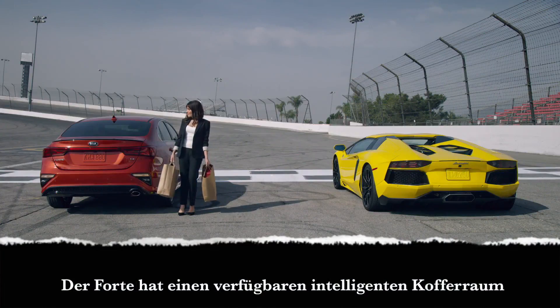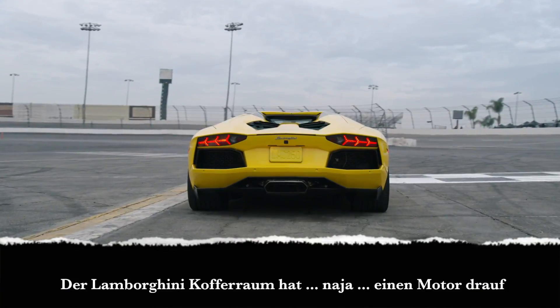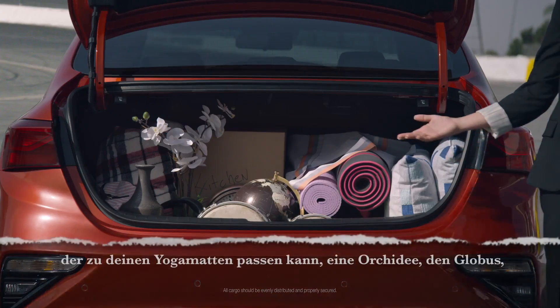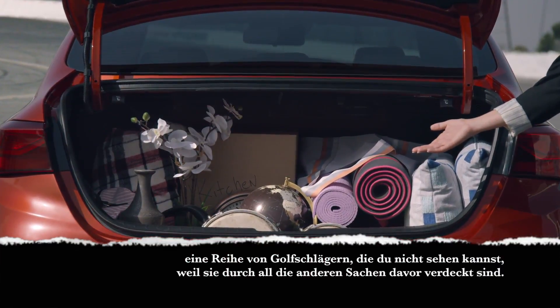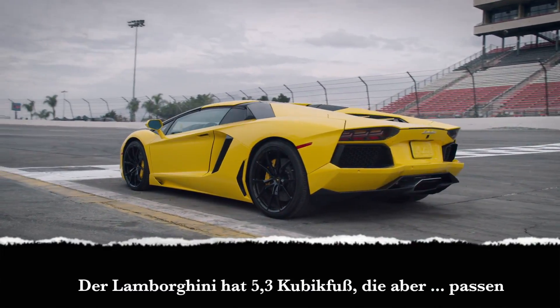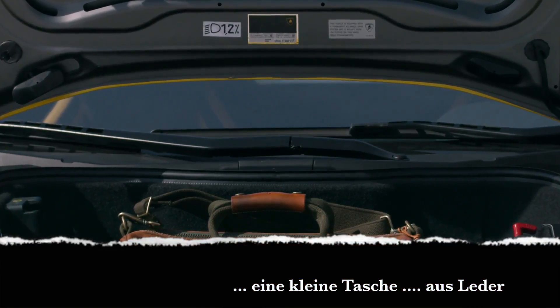The Forte has an available smart trunk. The Lamborghini trunk has an engine in it. The Forte has 15.1 cubic feet of cargo space, which can fit his and her yoga mats, an orchid, a globe, and a set of golf clubs you can't even see because it's obscured by all this other stuff in front of it. The Lamborghini has 5.3 cubic feet, which can fit a small bag made of leather.